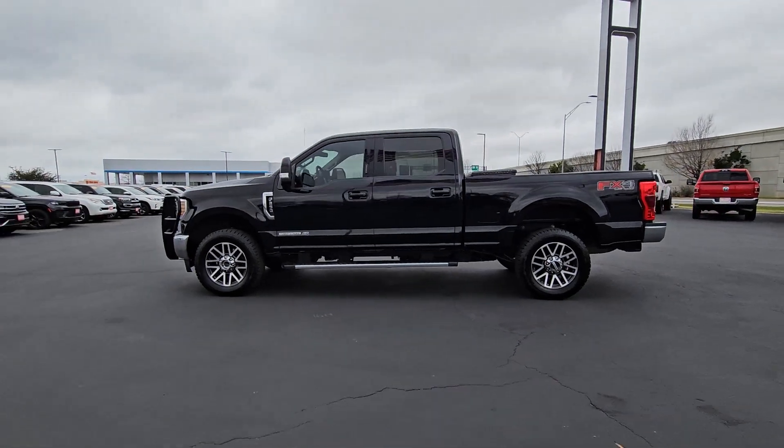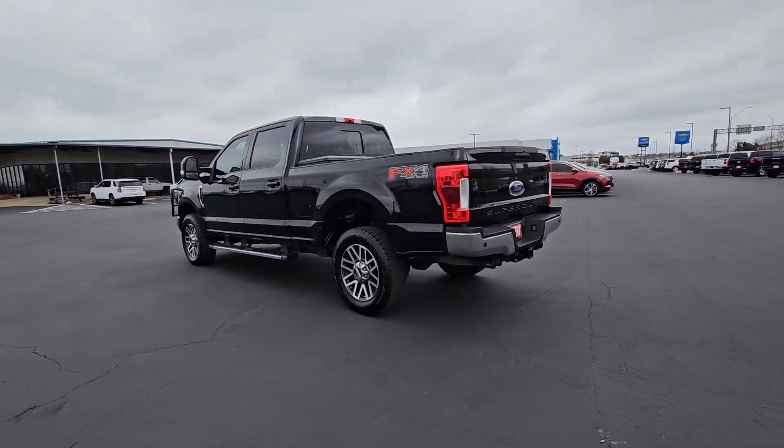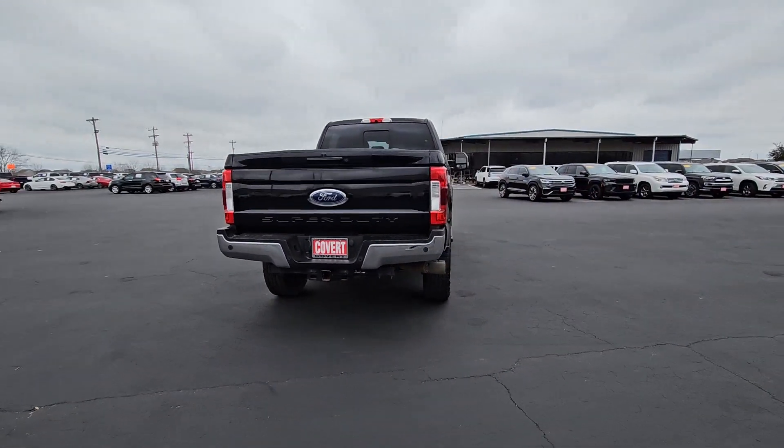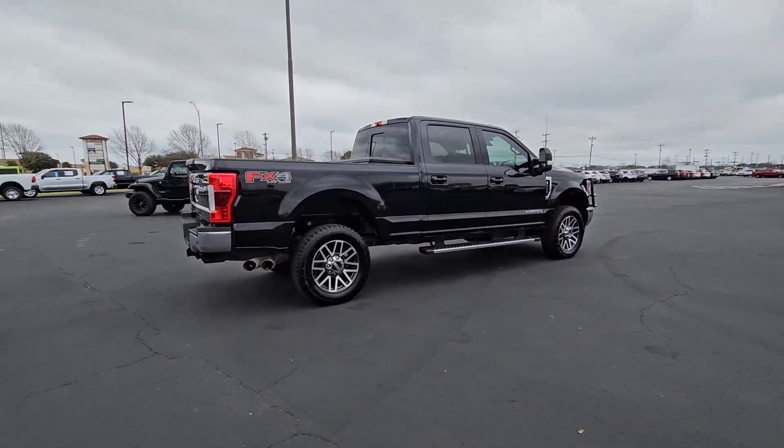Hop into the 2019 Ford F-250. With less than 110,000 miles on the odometer, this vehicle stands out from the rest. Take on tough jobs with confidence in this fully capable F-250.